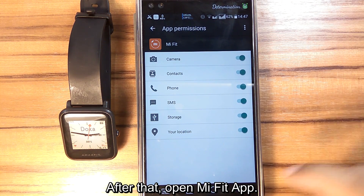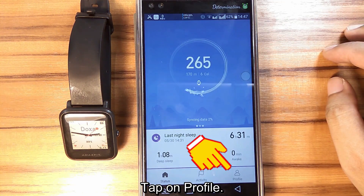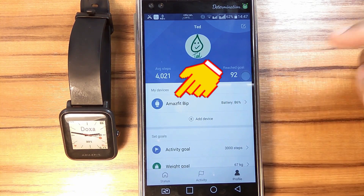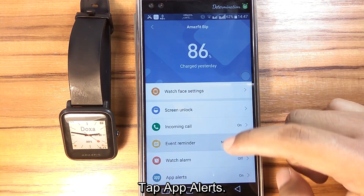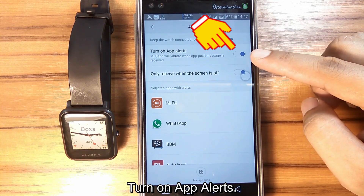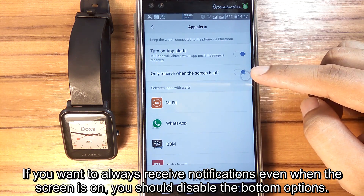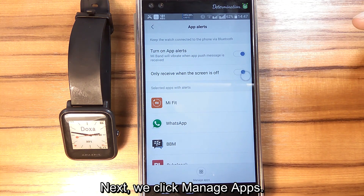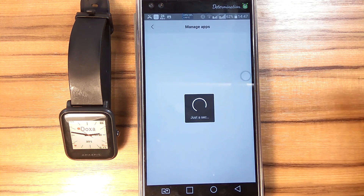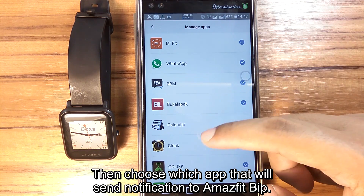After that, open the Amazfit app. Tap on Profile, then tap Amazfit Bip, then tap App Alerts. Turn on App Alerts. If you want to always receive notifications even when the screen is on, you should disable the bottom option. Next, click Manage Apps and choose which apps will send notifications to the Amazfit Bip.